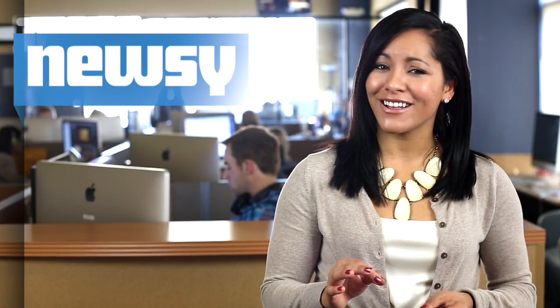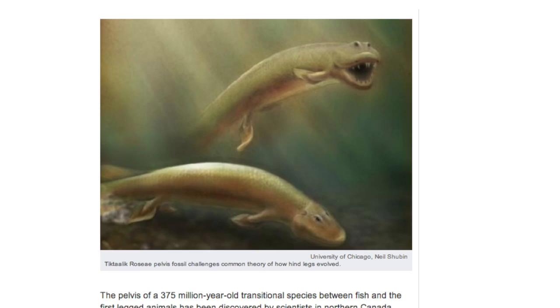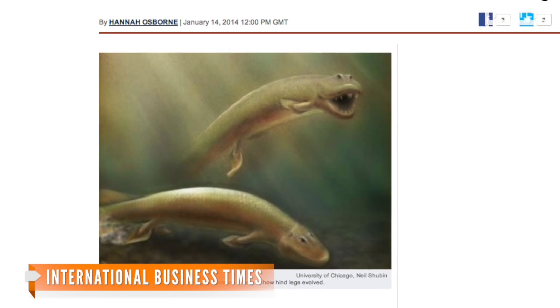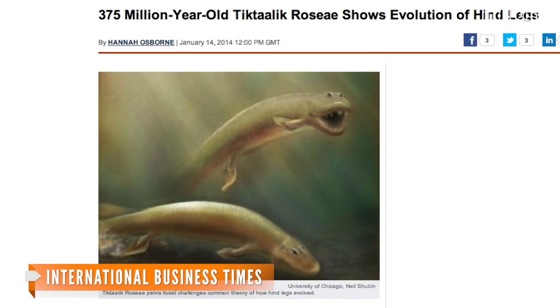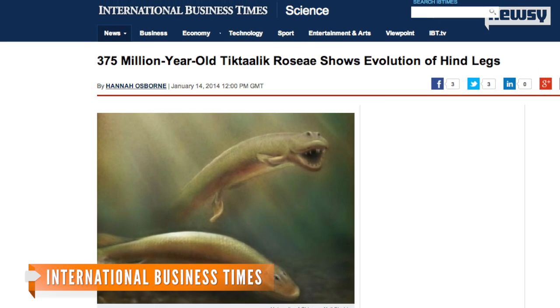But when it comes down to it, Tiktaalik wasn't exactly a cuddly creature. The fish-croc hybrid was actually pretty creepy. It had a mouthful of sharp teeth and could grow up to nine feet long as it hunted in shallow freshwater. In addition to both lungs and gills, its large pelvis aided in its mobility.